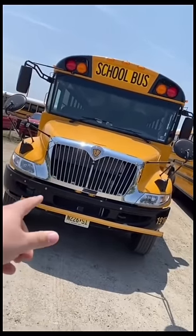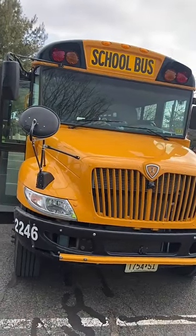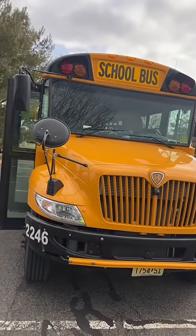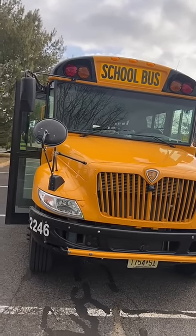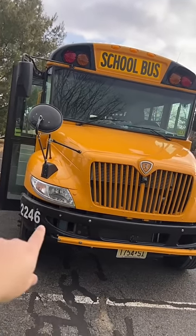Two years later, here I am with a different company and a different brand new bus. The newest bus we have in our fleet is a 2023, but I'm not driving it today — I'm driving a 2022, and I'm going to show you guys that one.